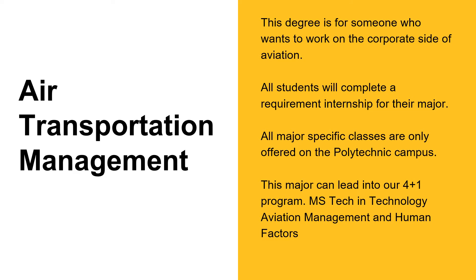All students finish the program by participating in an internship with industry and completing a capstone project. This program prepares students for leadership positions within airlines, airports, government, consulting, and entrepreneurial enterprises. The Aviation Accreditation Board International accredits our program.